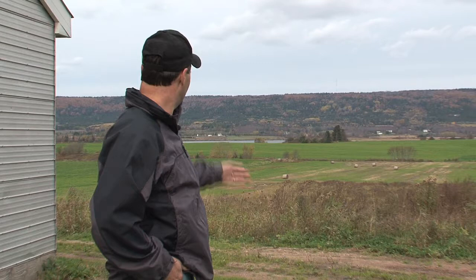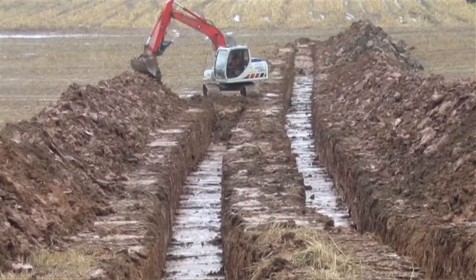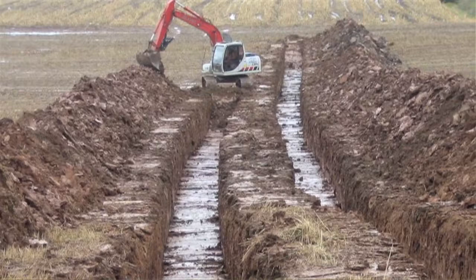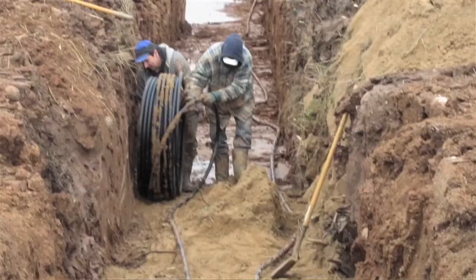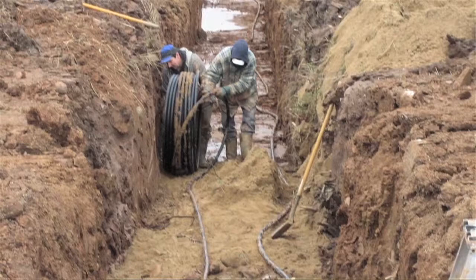The ground loop field is down over the hill there. There are 18 trenches — 600 feet long, five feet deep, and five feet wide. The one-inch PEX pipe that was buried in the trenches goes down one side of the trench, loops back, and comes back up to the barn.